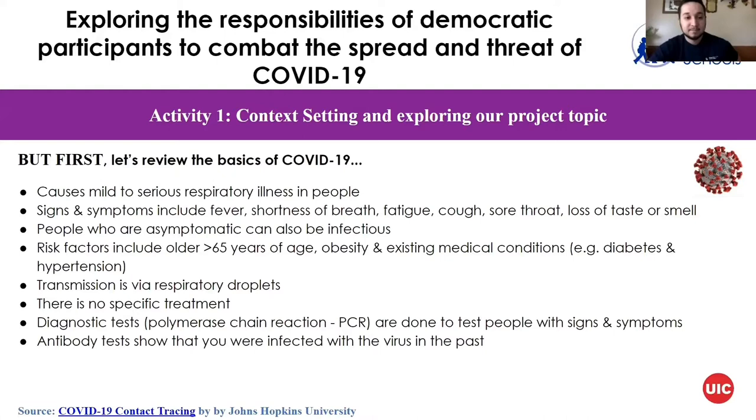The signs and symptoms include fever, shortness of breath, fatigue, cough, sore throat, and loss of taste or smell. People who are asymptomatic — who do not show any symptoms — can also be infectious. Risk factors include older individuals over 65 years of age, obesity, and pre-existing medical conditions such as diabetes and hypertension.